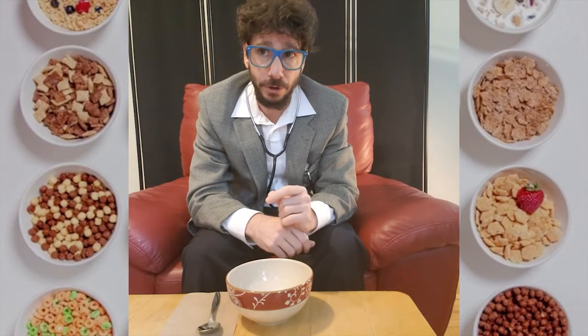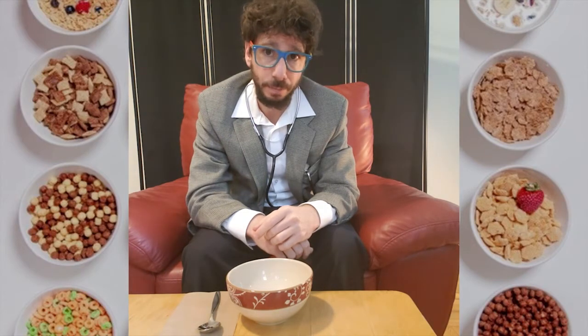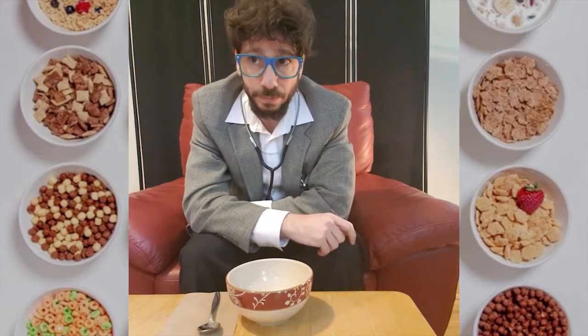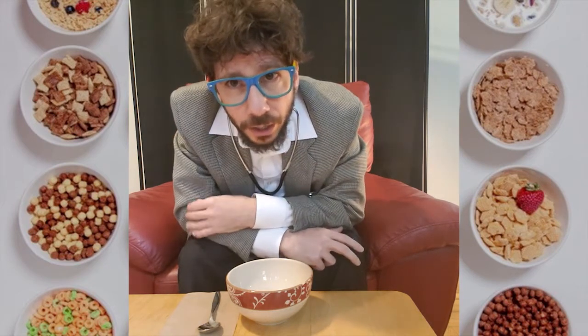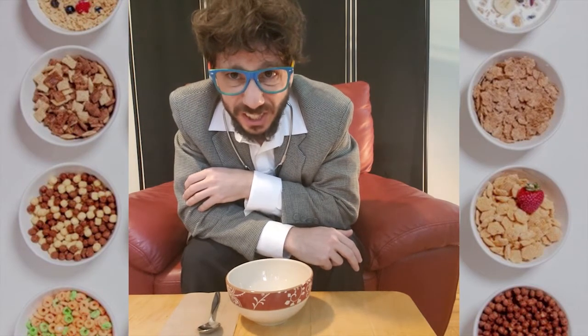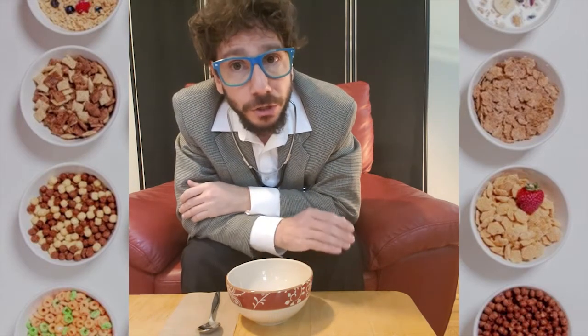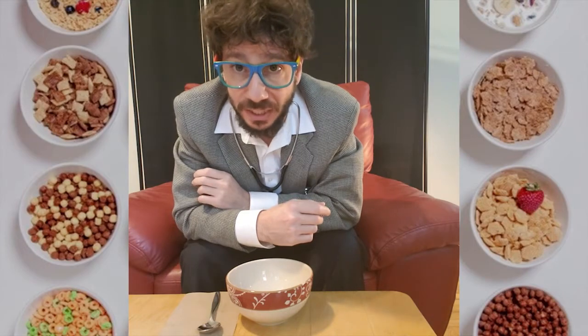Now, many of my eagle-eyed viewers have noticed that every cereal I've reviewed thus far has been made by General Mills. And I have received a number of missives accusing me of being paid by General Mills. I want to set the record straight. Of course I'm being paid by General Mills. Do you really think I would put forth a product of this quality, of this caliber, for free? That would be stupid.